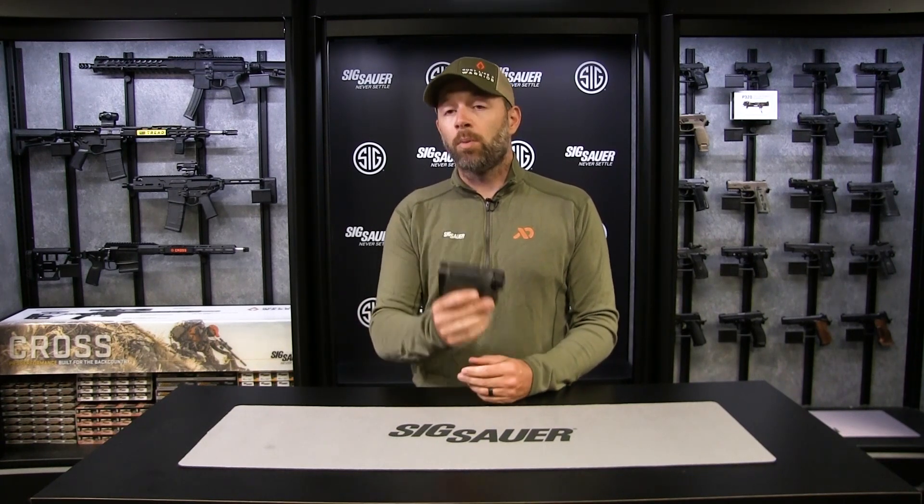The Kilo 5000 and its XR technology is the first of a new family coming from Sig Sauer. This groundbreaking technology is going to be available in multiple platforms coming down the road as well. This is going to be the monocular of the future, so make sure that you check out the Kilo 5K today at sigsauer.com.